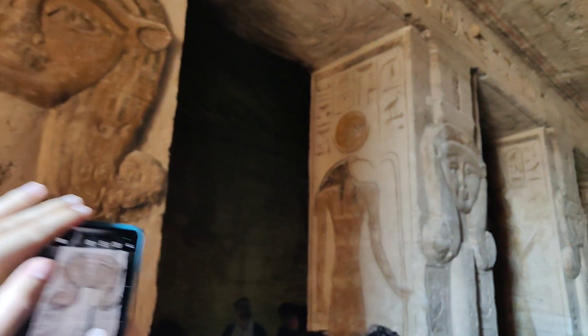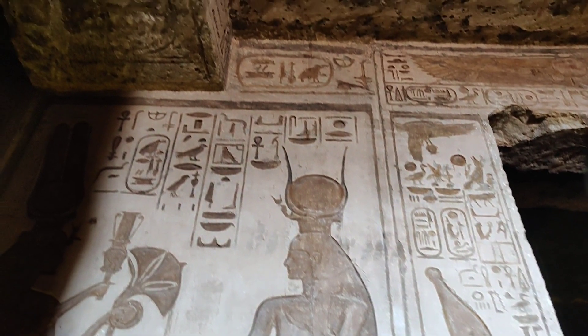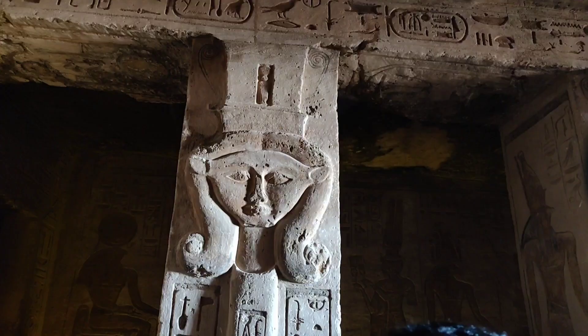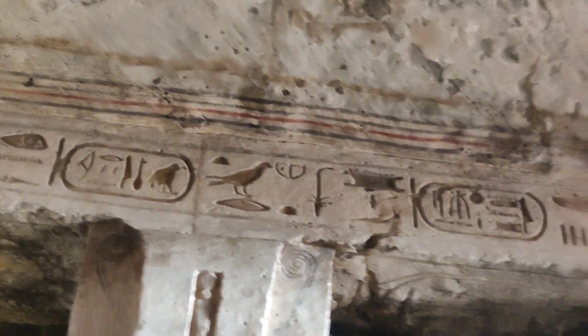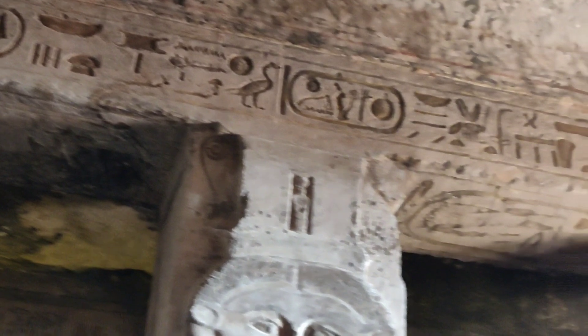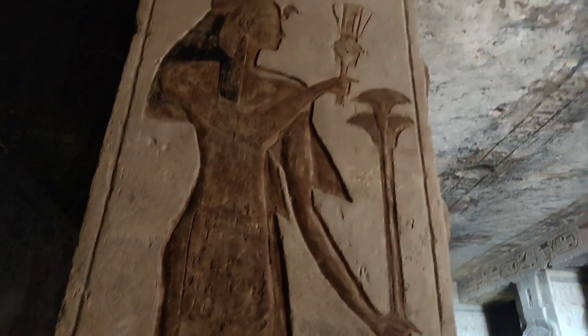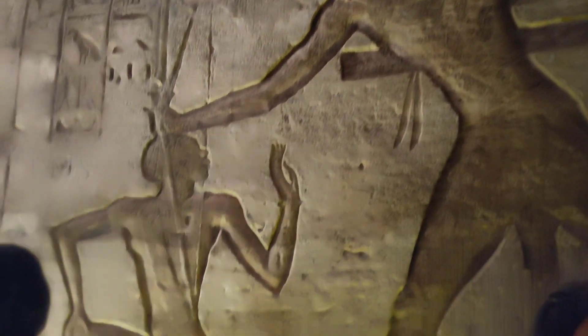We have now entered the smaller temple, which is the Temple of Hathor and Nefertari. It was built about 100 meters northeast of the Temple of Ramesses II and was dedicated to the Goddess Hathor and Ramesses II's chief consort Nefertari, his most favorite wife among his many wives. This was the second time in ancient Egyptian history that a temple was dedicated to a queen — the first time, Akhenaten dedicated a temple to his great royal wife Nefertiti. The rock-cut facade is decorated with two groups of colossi separated by a large gateway. Just as in the larger temple, there is a hypostyle hall supported by six pillars.